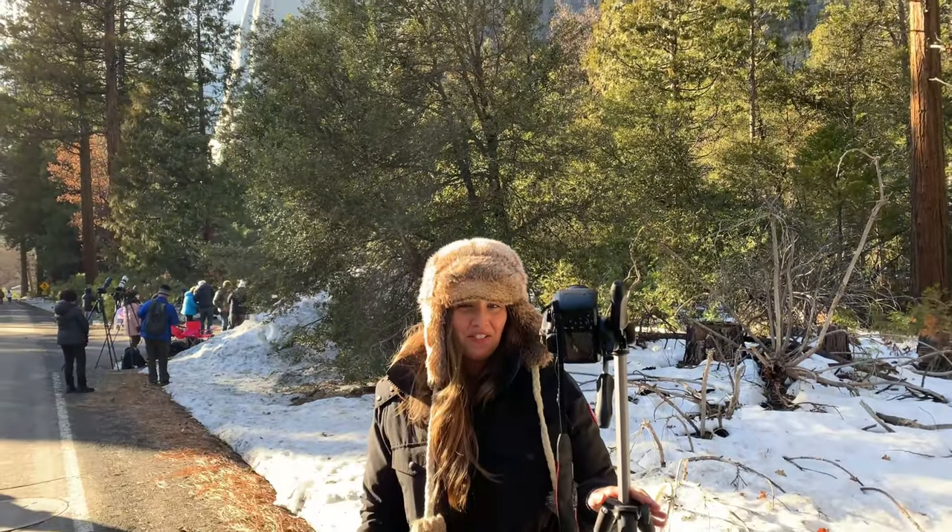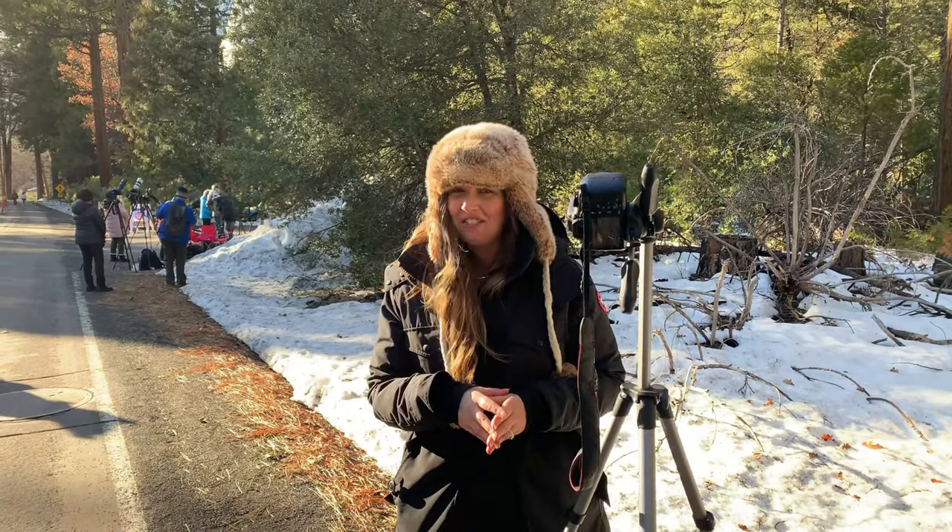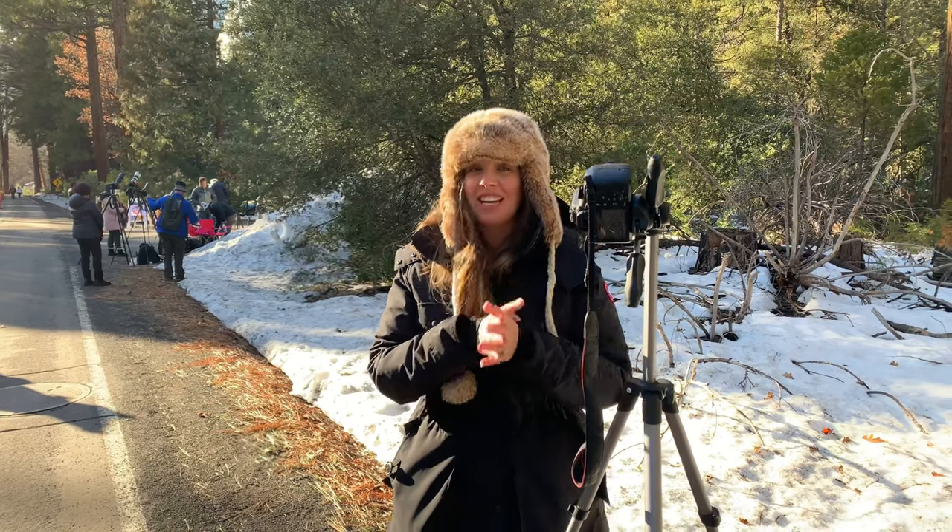This modern Yosemite Firefall has become even more popular than the original, with thousands flocking here every February to try and catch a glimpse of the magical light show.